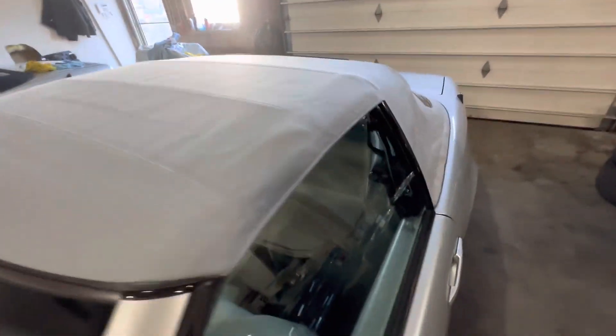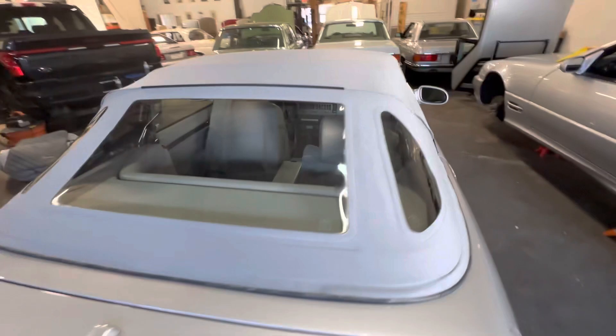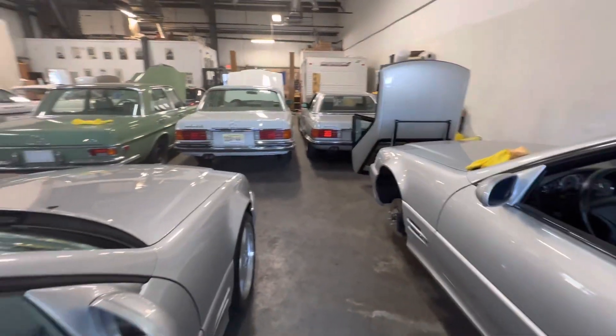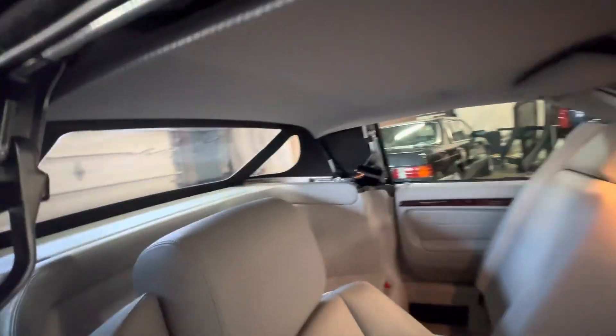Immaculate soft top. You can see the original rear windows are crystal clear. There's the hard top over there. Beautiful soft top.